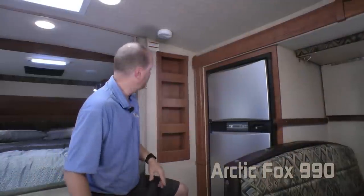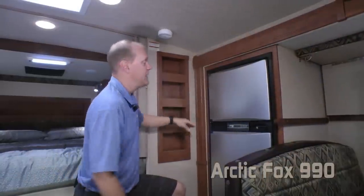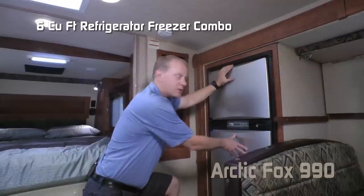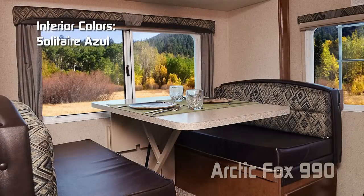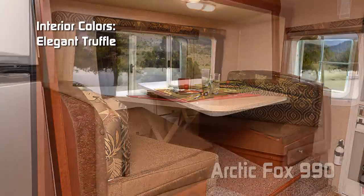Completing your kitchen on the passenger side: a handy in-wall spice rack and a six cubic foot refrigerator freezer combo with stainless look panels. Interior colors include Solitaire Azul, Early Autumn, and Elegant Truffle.